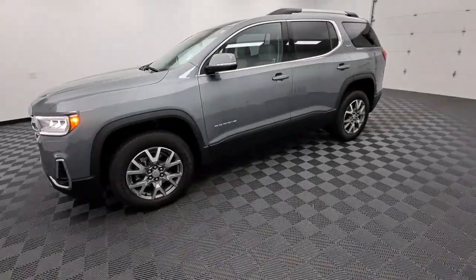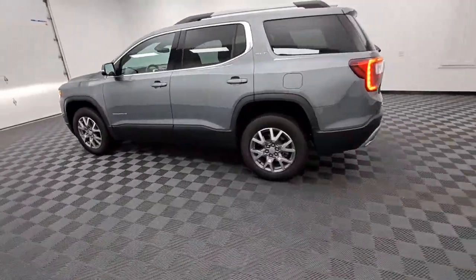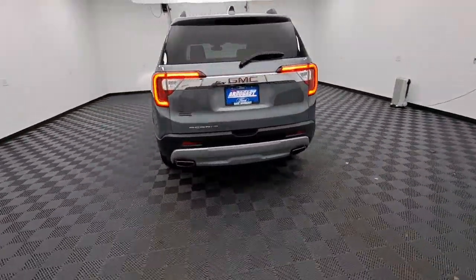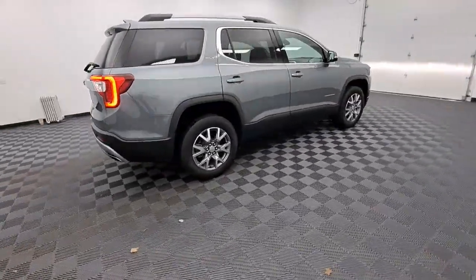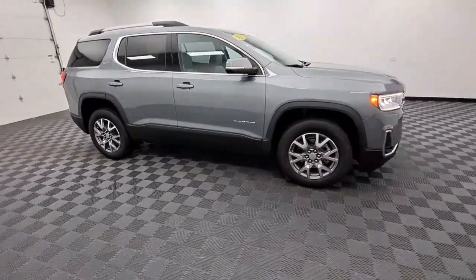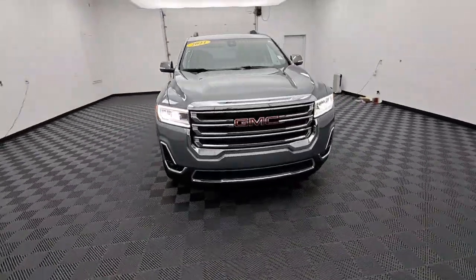Go home happy with the 2021 GMC Acadia. This vehicle is an outstanding buy with fewer than 30,000 miles on the odometer. Here's a versatile Acadia that offers a roomy, attractive interior, flexible seating, intuitive infotainment, impressive safety features, and robust performance. It's perfect for your family's needs.